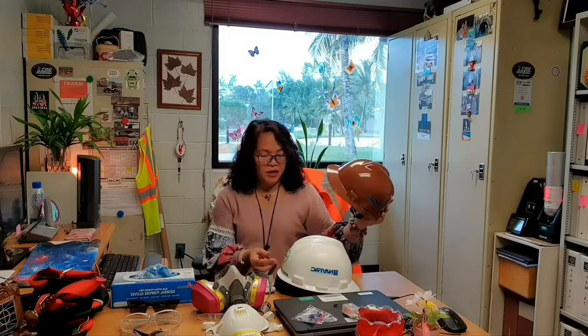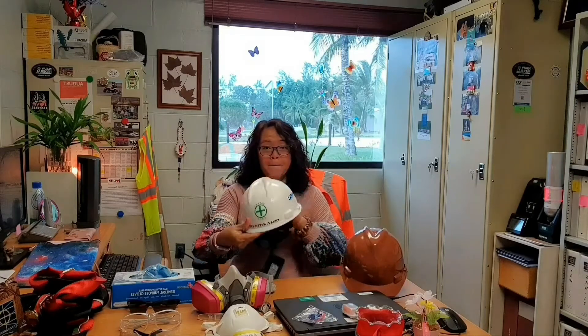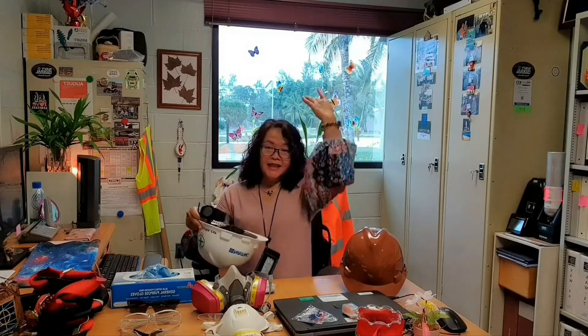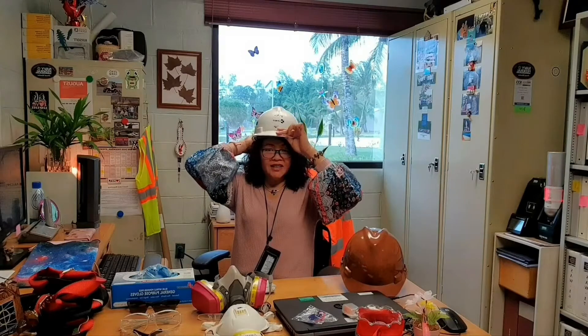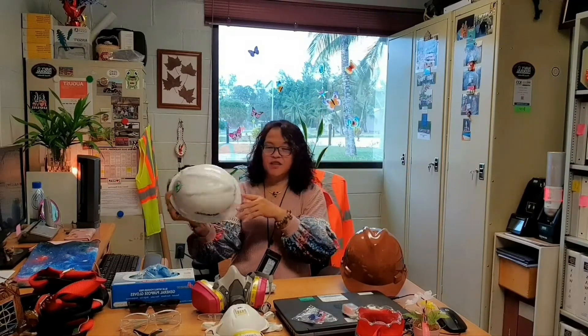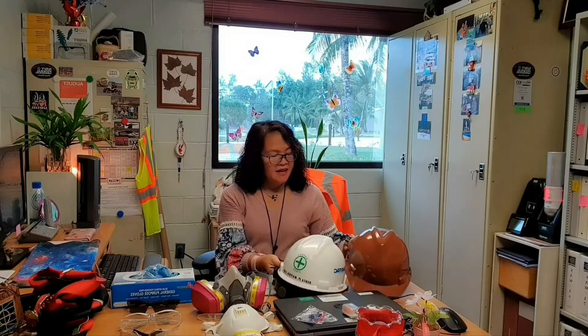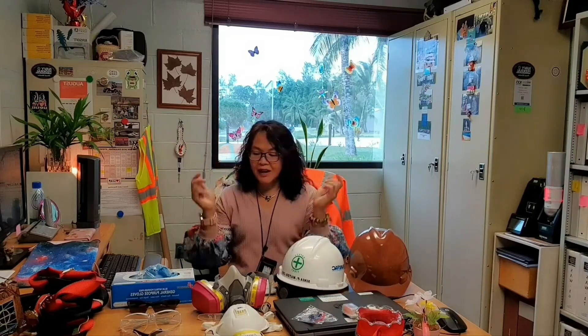Let's start with the head. So these are hard hats. There are different colored hard hats — so many colors are available. This provides protection from overhead hazards, falling objects, and side impact. If something hits you from the side, it will also protect you.